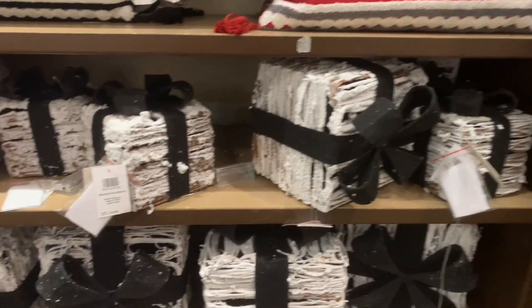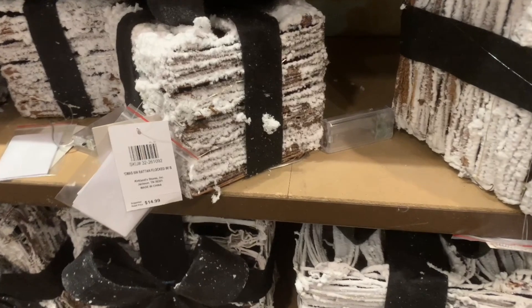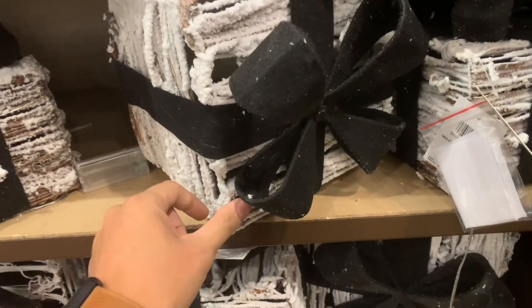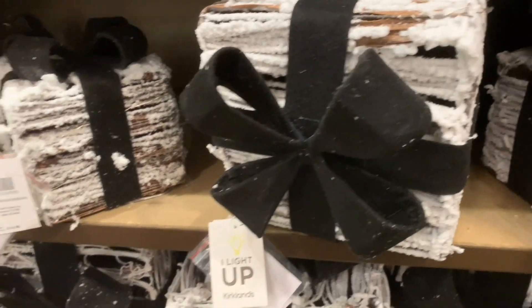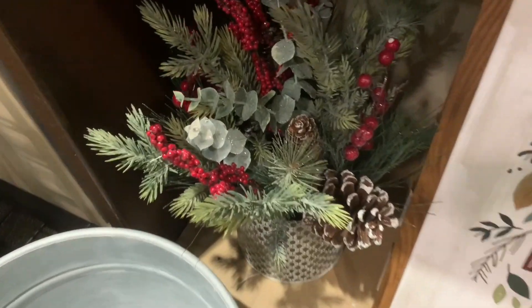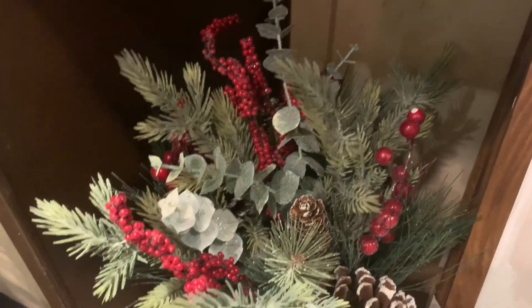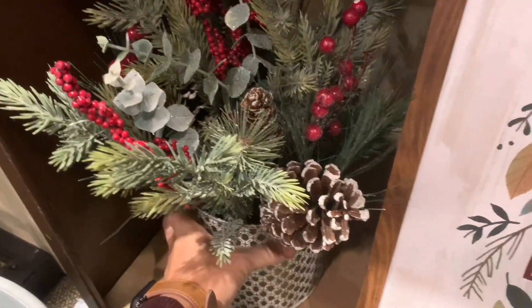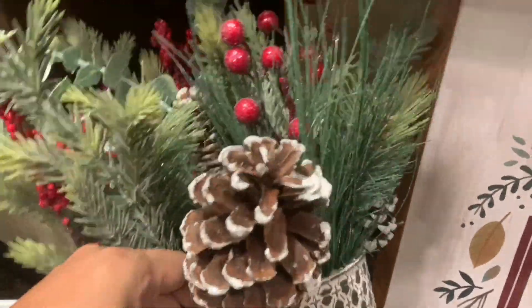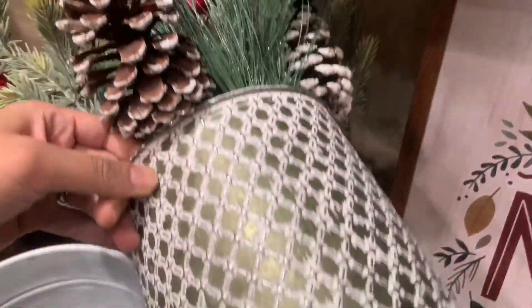These presents are pretty cute — they are flocked. The smaller one is $14 and the larger one is about $19.99. If you have a transitional home, this floral Christmas arrangement is perfect for you. It has some greenery, little berries, and a pine cone. The base is metallic gold and covered in glitter, so be careful. This is $39.99.